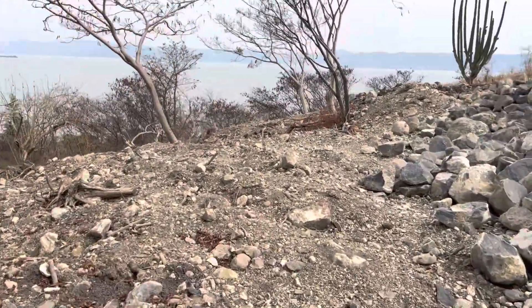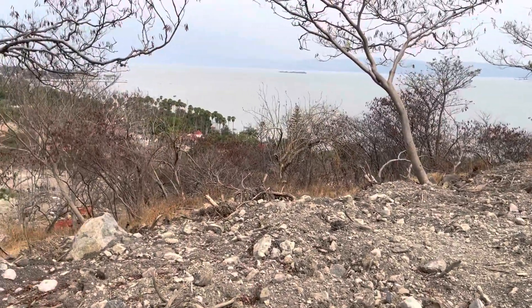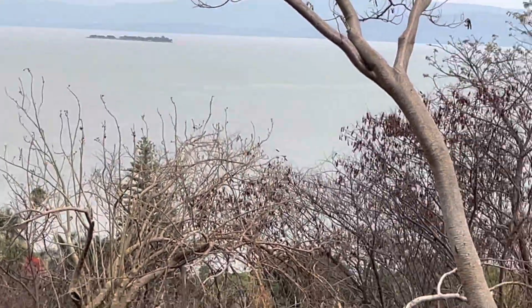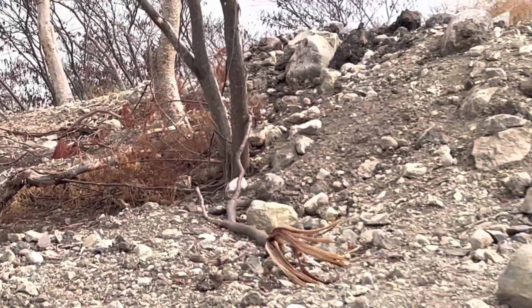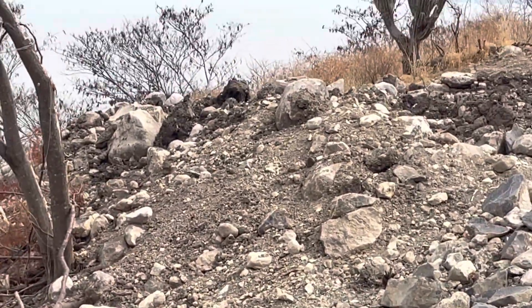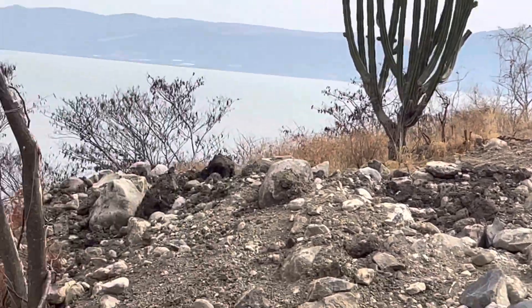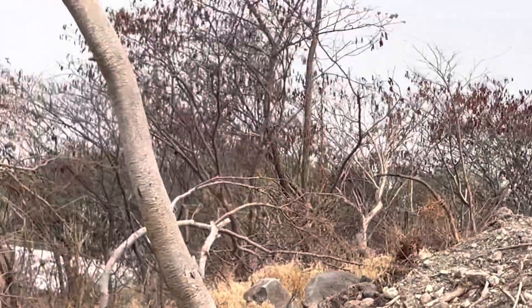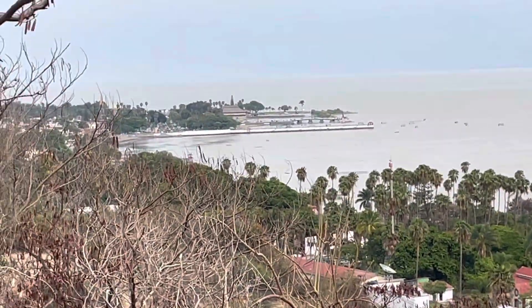This is as far as I'm going to go right here. There's Scorpion Island out there. This is panning around the lake — I could go up higher but I'm not going to. Beautiful cactus there, and this is the malecon in Chapala.